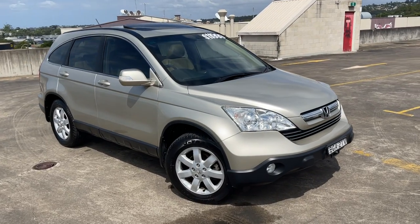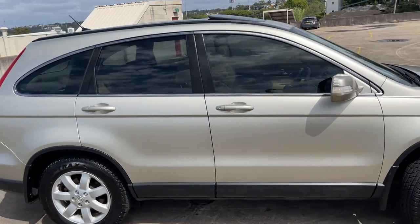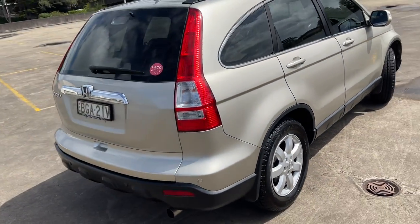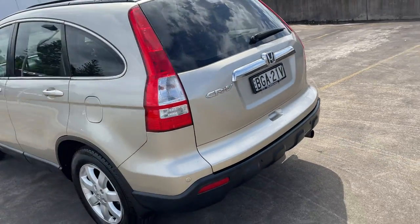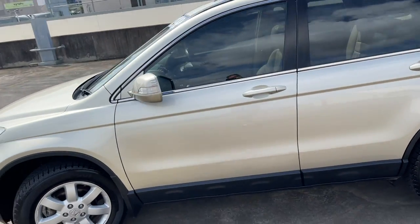We've got a 2008 Honda CR-V Sports Luxury Edition in a nice sandy gold color. She's automatic, all-wheel drive, 125,000 kilometers, and comes with reverse sensors, alloy wheels, and tinted windows.